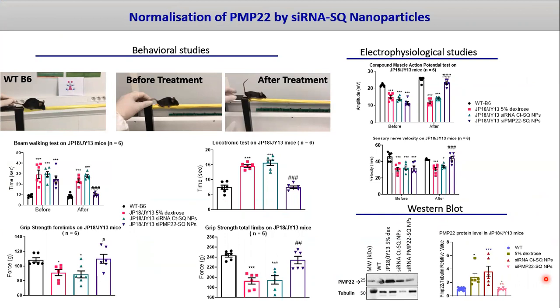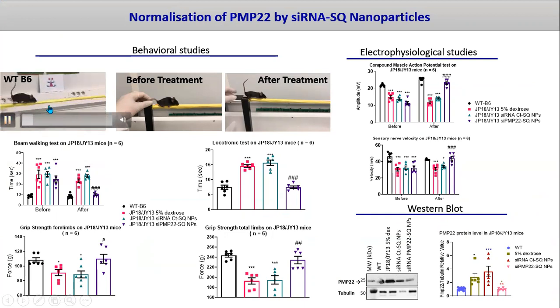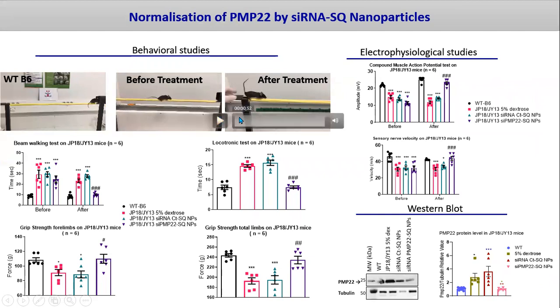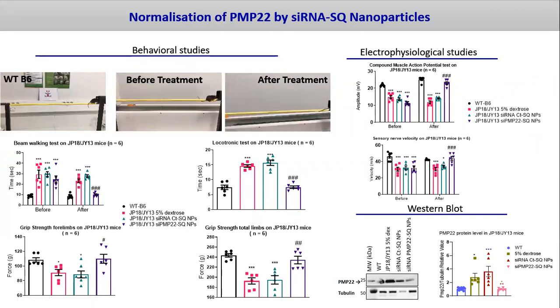I will not have time to present all the results we obtained, but I will show some of them. The wild-type mouse is able to cross the bar from point A to point B, and it takes about 10 seconds. Now look at the CMT1A mouse — it is able to cross the bar in 25 seconds with a lot of stops and stumbles. And this is the same mouse after treatment: it can go across the bar and reach point B in the same time as the wild-type mouse.